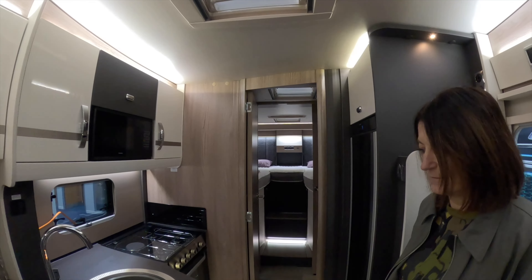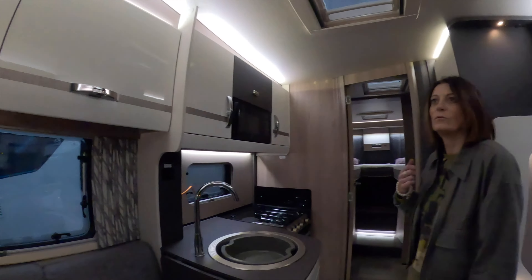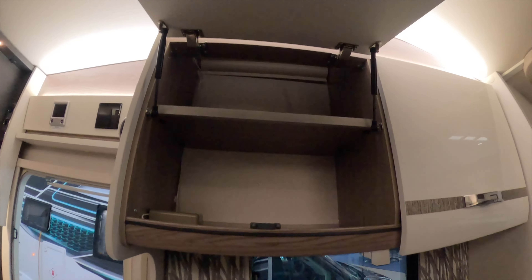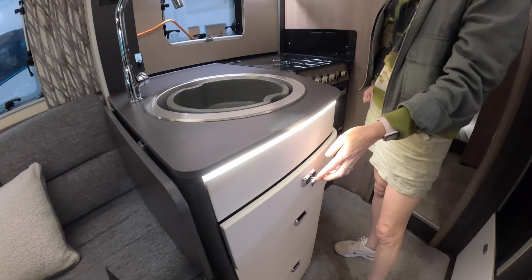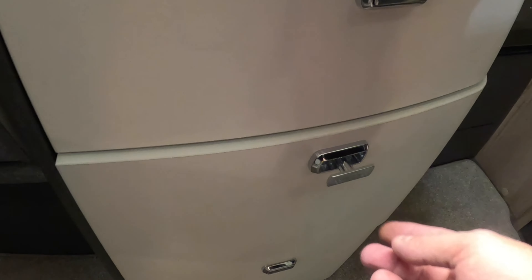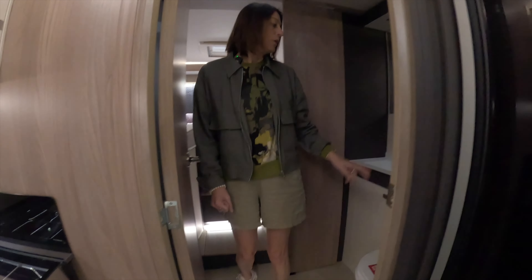Double bench seat — tick the box. Nice kitchen — tick the box. German-style layout bed — tick the box. This is nice, really nice finish. Look at that — you'd get a lot of clothes in those, wouldn't you. The drawers are really nice — great quality. Got an oven and microwave.